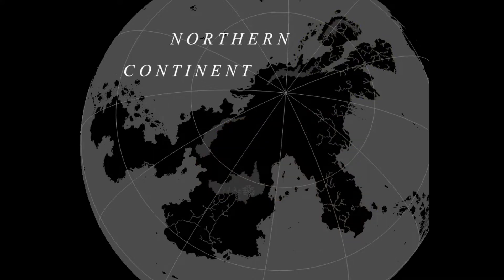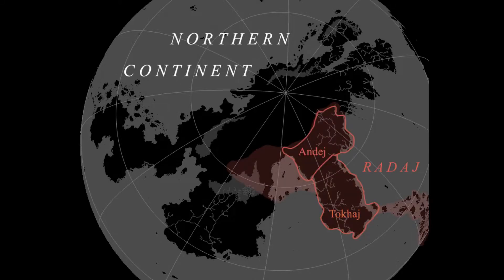This is also the only continent with any proper place names — we have Tokaj and Andej, and this whole region is Radhaj. We'll spend a decent amount of time in Tokaj in the future, and you can probably guess it's there that a certain species more or less originates.